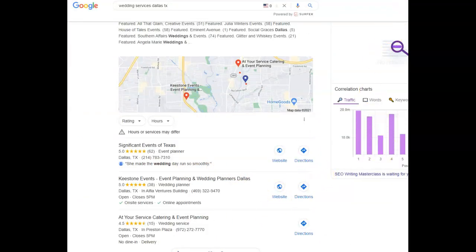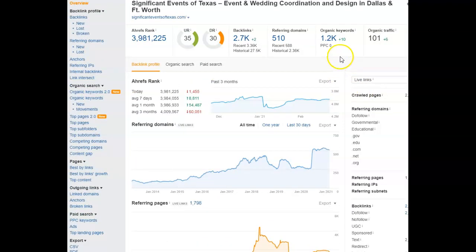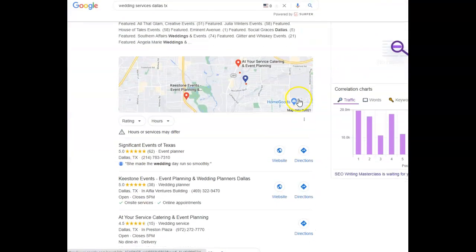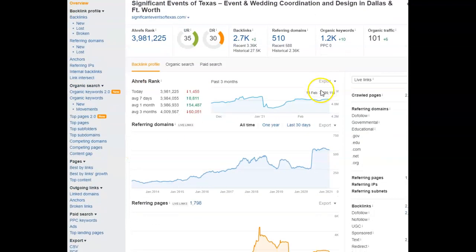Looking at your competition appearing in the map pack section, they have 1,200 keywords, 500 linking domains, and 2,700 backlinks. Not all backlinks are created equal — some are 'no follow,' meaning they only link within their own site. You want backlinks that actually follow to give you more search engine power through Google. What this is showing is that their 1,200 keywords are bringing 101-plus people a month to their site as organic traffic. Think about what 100 more clients coming to your site each month would do for your business — that's a significant increase in sales.